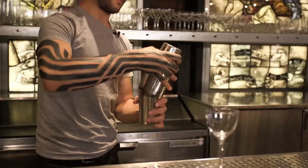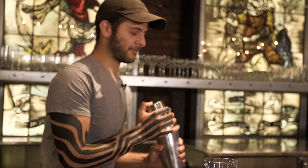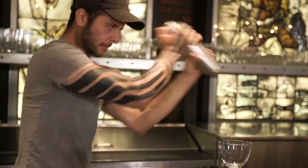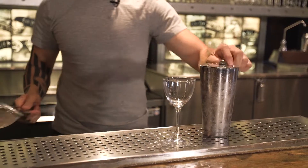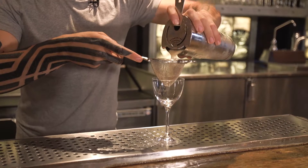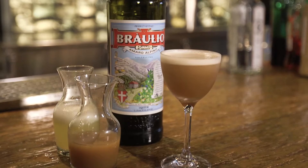We shake this up for a bit — it's a very hard shake because you want to get a nice little foam on top. It's not overly sweet, it's not overly tart, it's just a very well-balanced drink. And this is our SPF 1000.